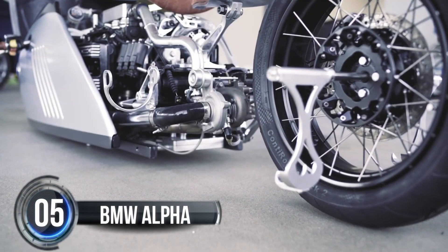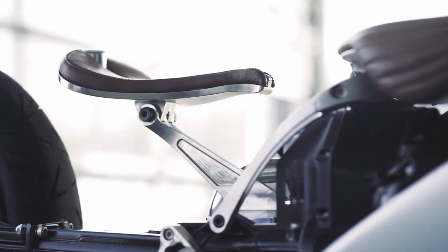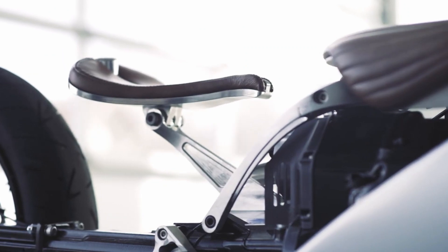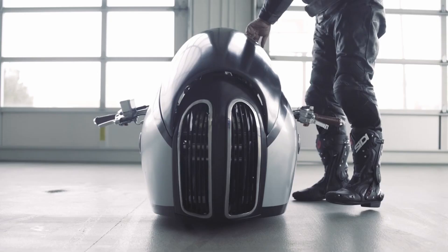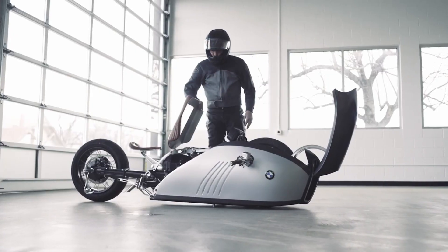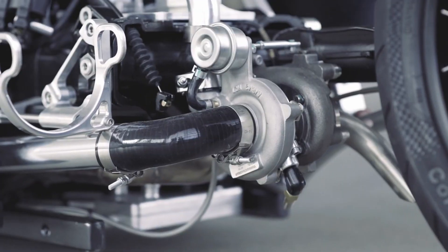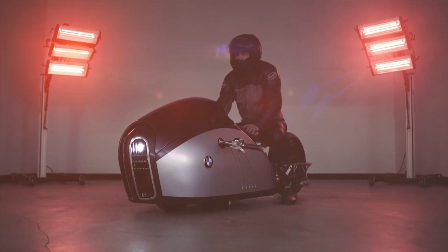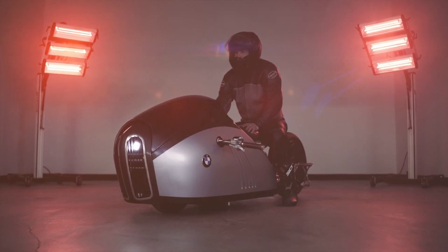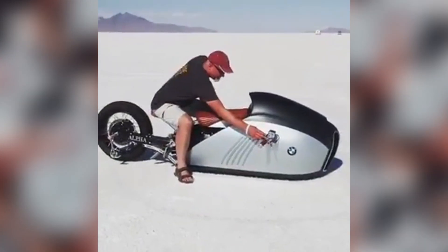Number five: BMW Alpha. Introducing the BMW Alpha, a jaw-droppingly sleek motorcycle that has taken the custom design scene by storm. This bad boy was born from the mind of Turkish industrial designer Mehmet Doruk Erdem, whose computer-generated sketches are so realistic that you'll have to do a double take to believe they are not actual photographs. But the BMW Alpha isn't just a fantasy — with the help of seasoned machinist and motorcycle builder Mark Atkinson, this machine has become a reality.